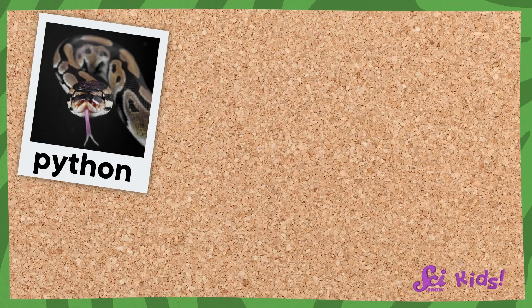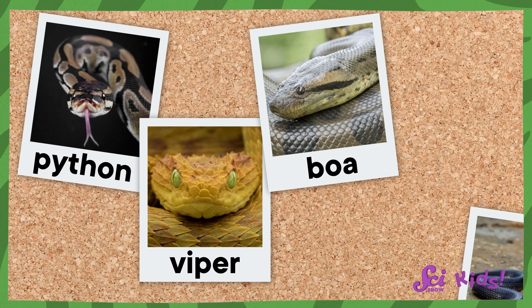Whoa! There are so many different amazing snakes out there! There's pythons, and vipers, and boas! This one's called a cobra! Snakes are so cool!